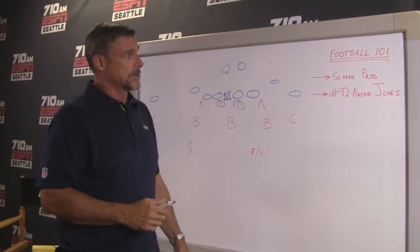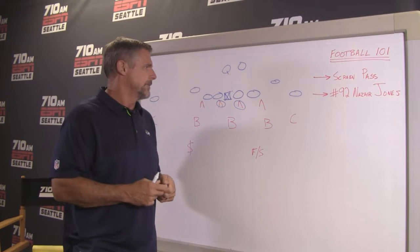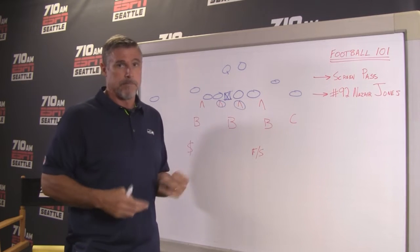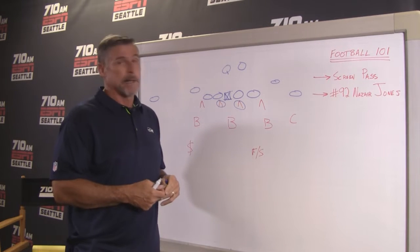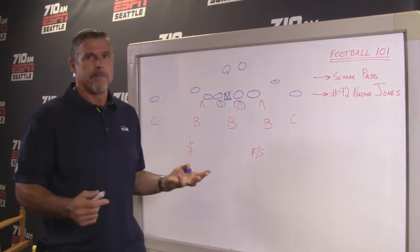Nazir Jones, in the game against the Chargers that they won 47-17, had a couple of really good plays — some pressure up the middle where he tipped a pass and the defensive tackle picked it off. And then he also had a play on a screen pass that I was really impressed with. So I thought we'd first go through what a screen pass is about.